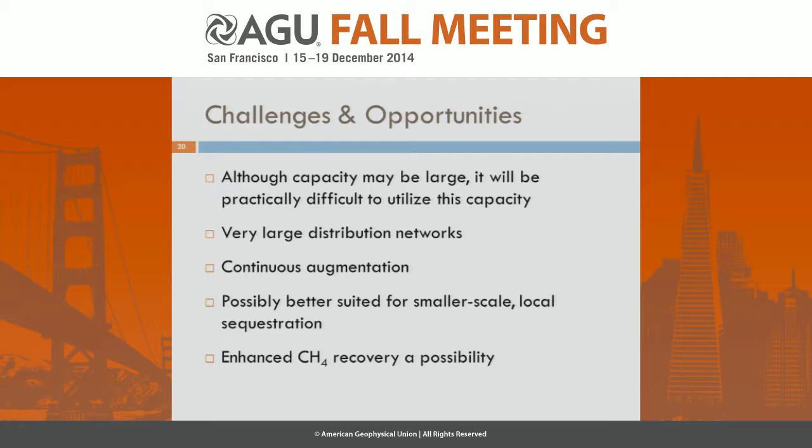Some challenges and opportunities these results bring: although capacity might be large in shale gas plays like the Marcellus, it would be practically difficult to utilize all this capacity — we'd need very large distribution networks requiring continuous augmentation to bring new wells online. However, shale wells may be better suited for smaller-scale, more local sequestration from smaller sources that might only need handfuls of wells in their local area. Also, none of this discounts the possibility that enhanced methane recovery using CO2 injection could provide an extra incentive to inject into the wells.